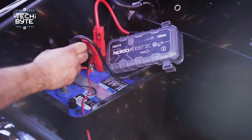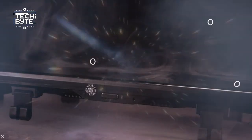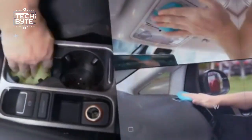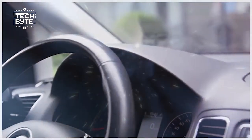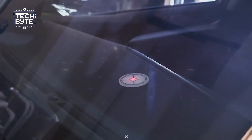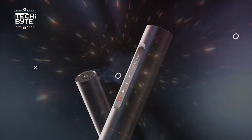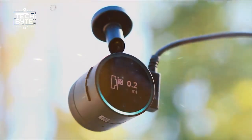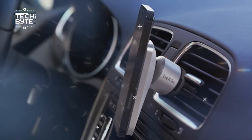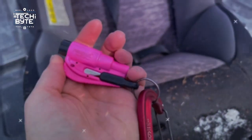Hey car enthusiasts, buckle up and rev up your engines! Welcome to the ultimate pit stop for all things automotive — a place where passion meets innovation and every turn brings a new thrill. Whether you're a gearhead, a daily commuter, or someone who appreciates the finer details of a well-oiled machine, you're in the right place. We're about to start on a journey through the latest gadgets and gizmos that will turbocharge your driving experience.